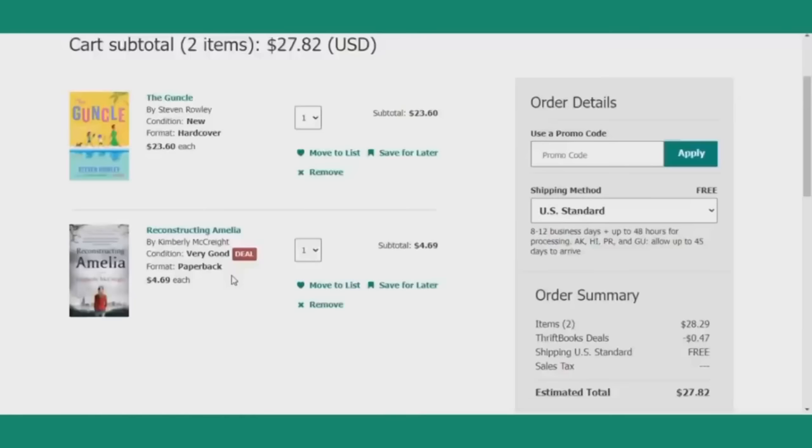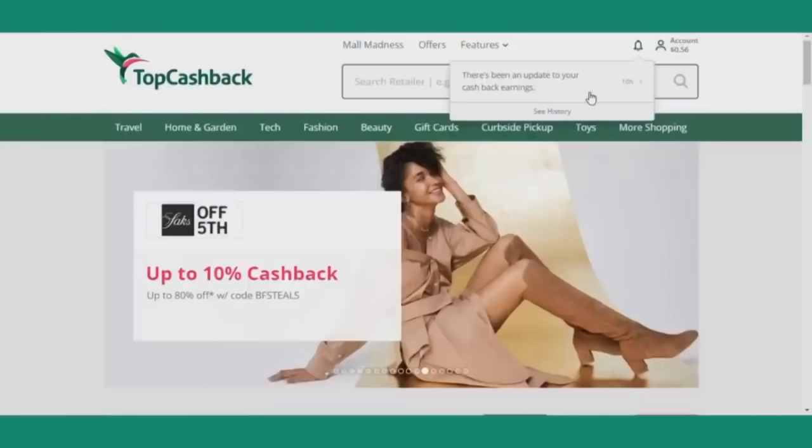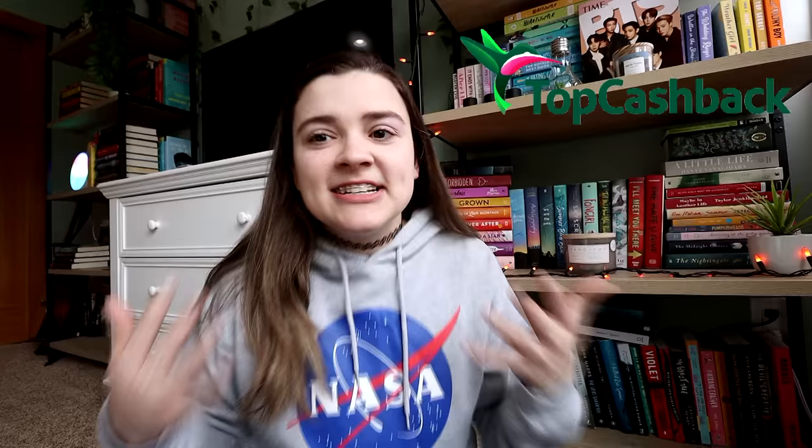I was able to shop through ThriftBooks — you just go through TopCashBack's website and then shop through ThriftBooks. I spent $28 on ThriftBooks.com and then with my 3% cash back, the next day I got a notification letting me know that I had 56 cents in my account. I know that doesn't sound like a lot, but with how often you might spend money on books online, that can definitely add up quickly.